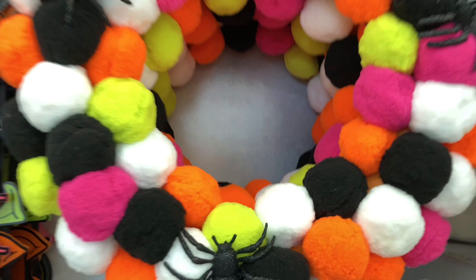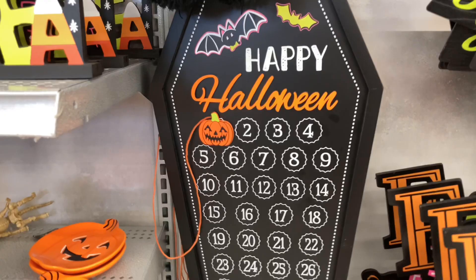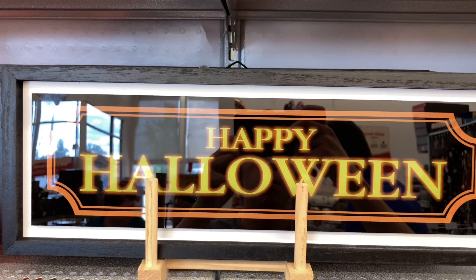Here we have this wreath, which is not traditional Halloween in the slightest, but it gives you a sense of the color scheme they're going for with a lot of these products — definitely a lot of bright, neon-almost colors. This advent calendar of sorts, where you move it day by day, is actually pretty cool — magnetic, and you put that little pumpkin onto 31 for Halloween day. Again with the neon theming, this 'Happy Halloween' sign definitely goes for that look.